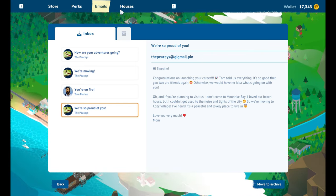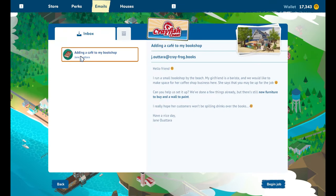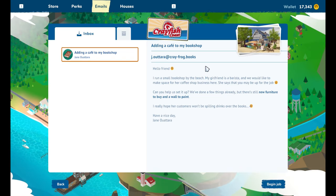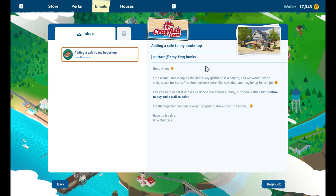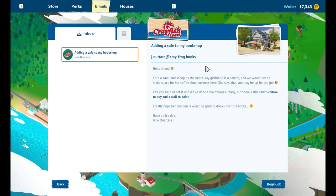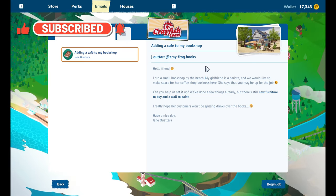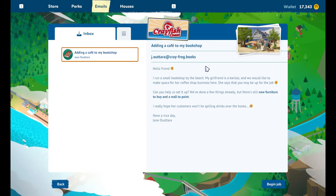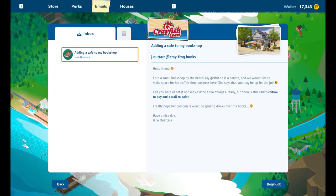Very good. Let's see what jobs we have to do today. 'Adding a cafe to my bookshop' — Hello friend, I run a small bookshop by the beach. My girlfriend is a barista and we would like to make space for her coffee shop business here. She says that you may be up for the job. Can you help us set it up? We've done a few things already but there's still new furniture to buy and a wall to paint. I really hope her customers won't be spilling drinks over the books. Have a nice day, Jane.